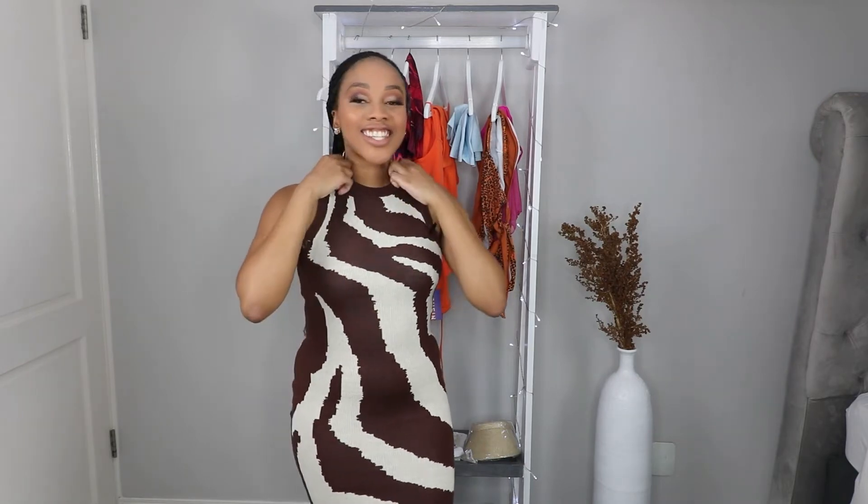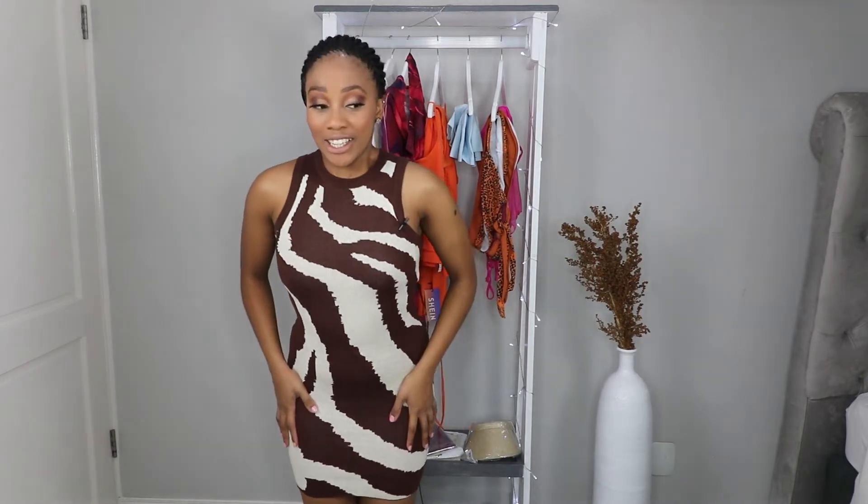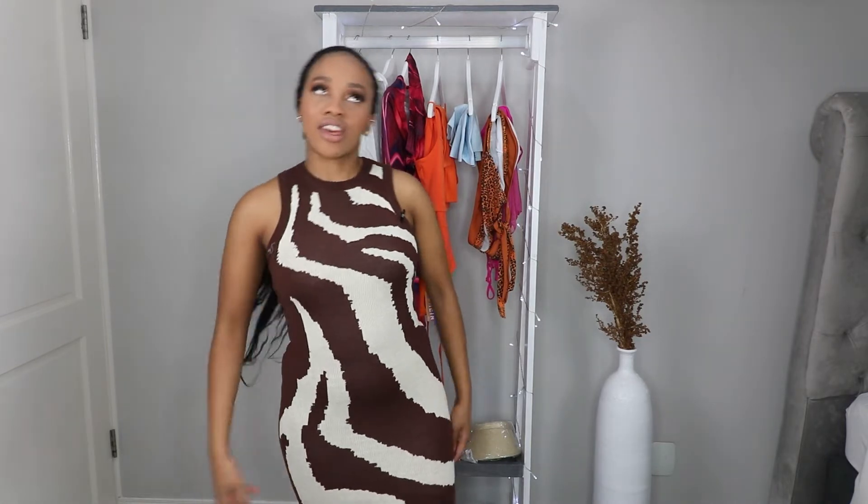Dress number two. This was so tight trying to put on without smudging my makeup. This dress is much tighter compared to the first black dress. Everything is going to be on show — if you're going to lunch, the lunch baby is going to be there. I'm also wearing quite a tight bra and everything just feels really tight. It's not that bad though.